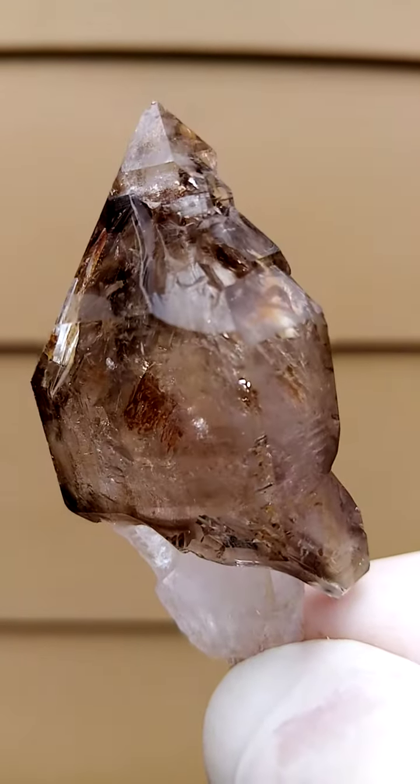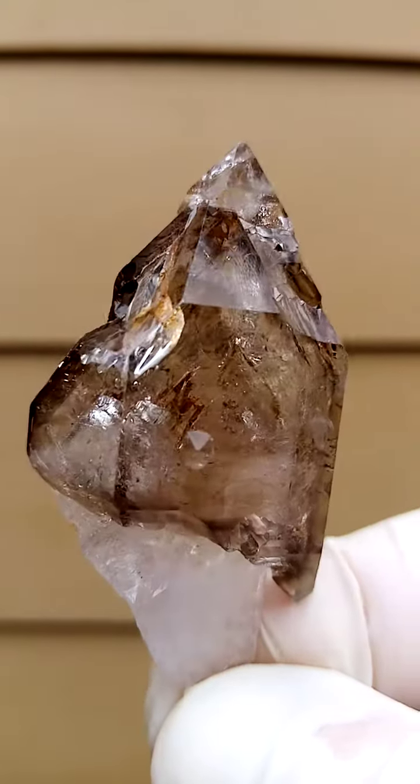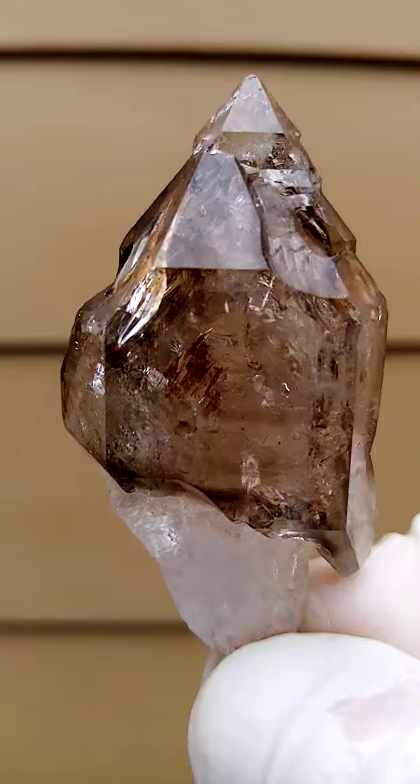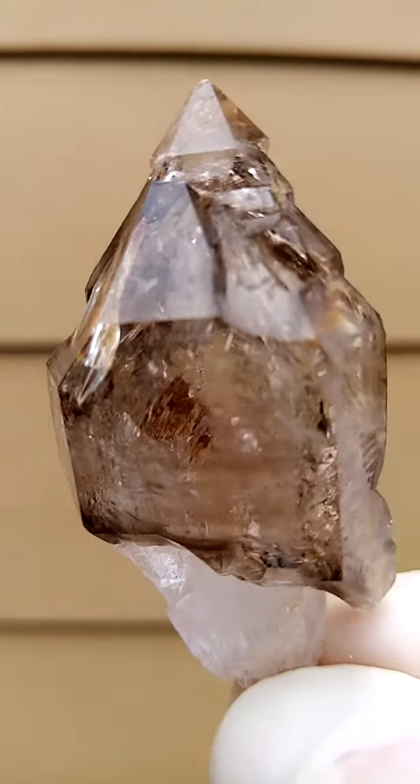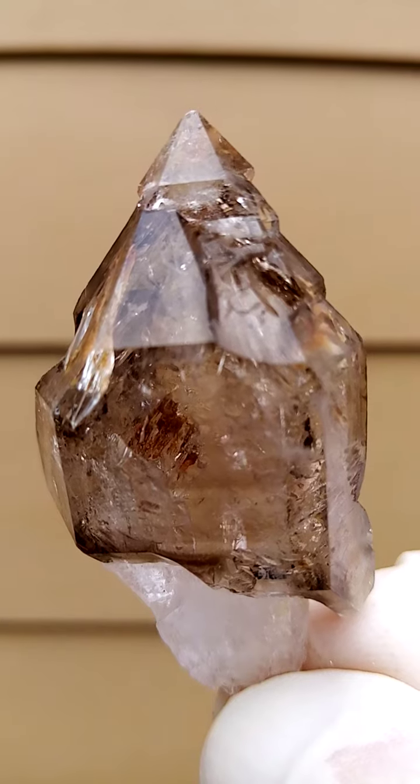Look at that — there is an undertone of amethyst in here. Lovely, lovely form. Good size, probably about two inches plus. And all from Zimbabwe — Shangan Quartz.